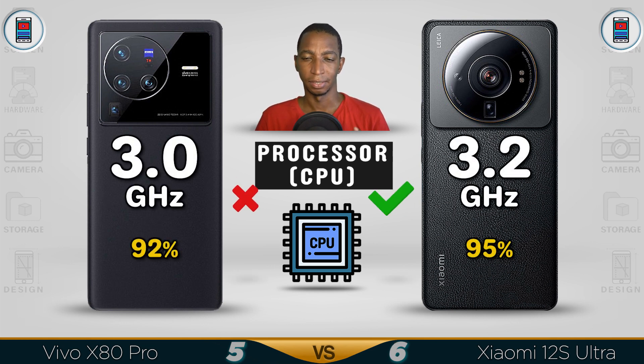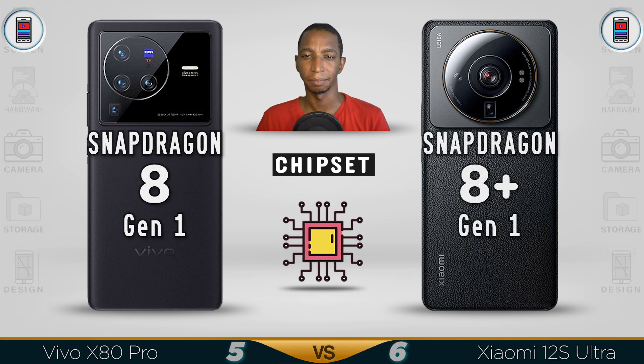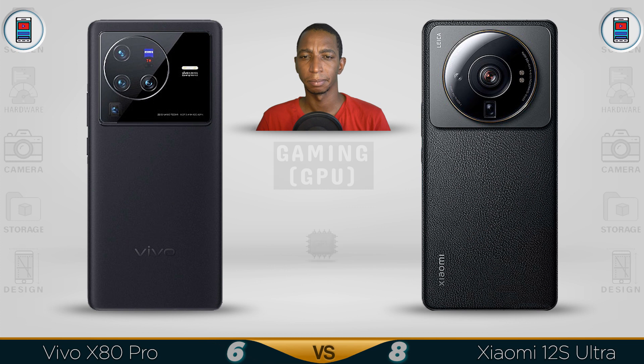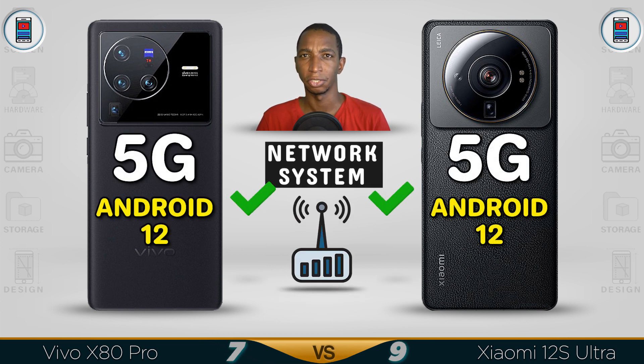For performance, the Xiaomi edges out with about 95% compared to the Vivo's 92%. Both use the Snapdragon 8 Plus Gen 1, upgraded from the Snapdragon 8 Gen 1. Gaming graphics are similar, with the Xiaomi slightly better. Both support 5G and currently run Android 12, with Android 13 coming soon.